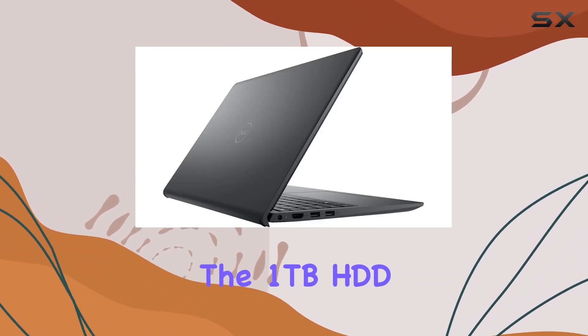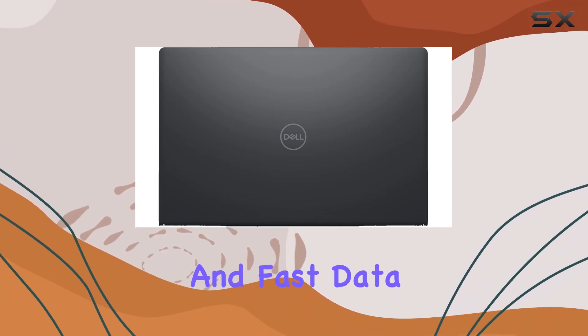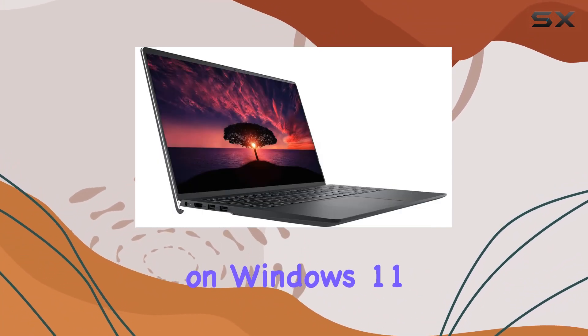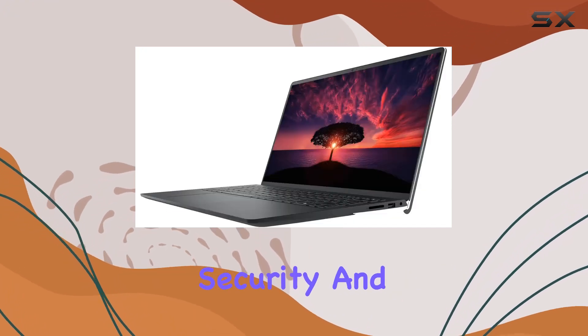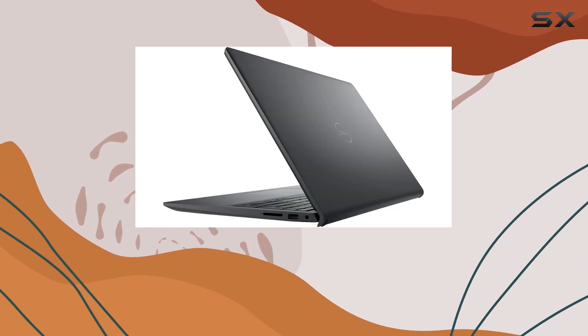The 1TB HDD not only offers ample storage but also ensures quick boot-ups and fast data access. Running on Windows 11 Pro, this laptop brings enterprise-grade security and powerful management tools, ideal for collaboration and boosting productivity.